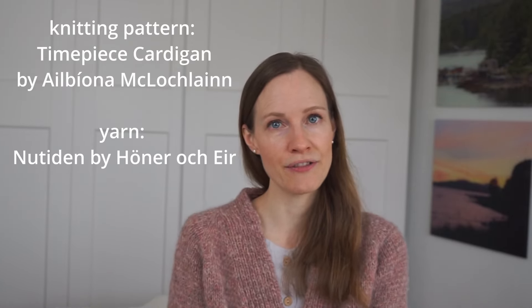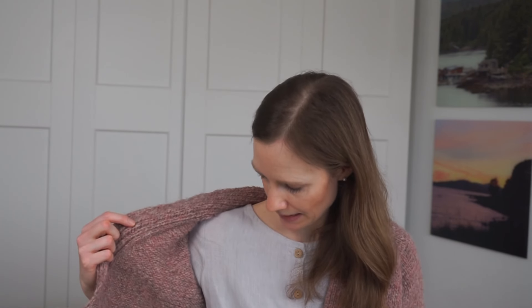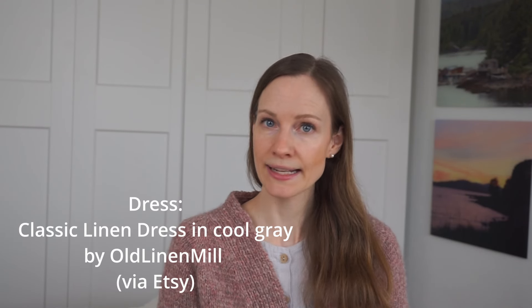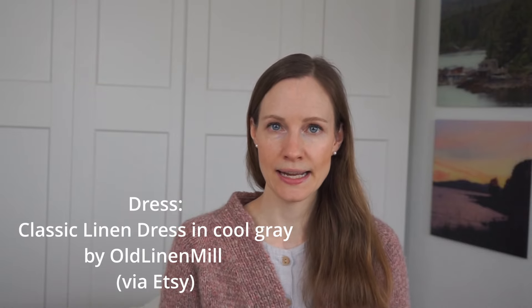For example, the clothing I'm wearing today is not completely handmade either. The cardigan I did make myself out of Nutiden yarn in the colorway Livslinje, and the pattern is the Timepiece Cardigan — I'm going to put the name on screen and link the pattern as well as the yarn in the description box. But this is not a completely handmade outfit, and that is totally fine. The dress I'm wearing is from a company called Old Linen Mill; I purchased it on Etsy. It's a small business I intentionally decided to support, and the dress is made out of 100% Lithuanian linen.